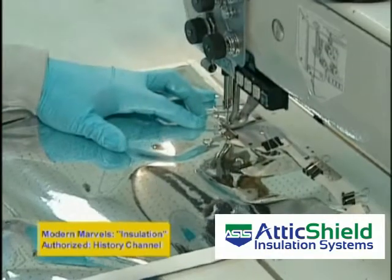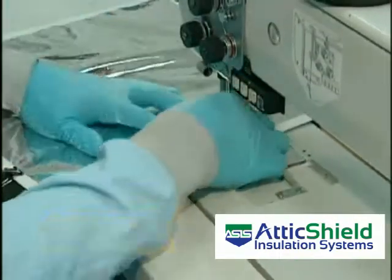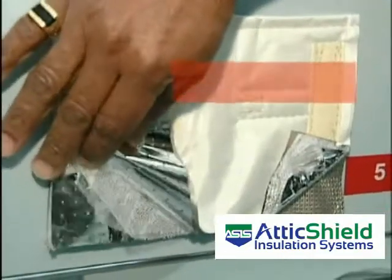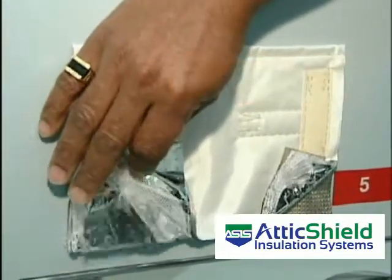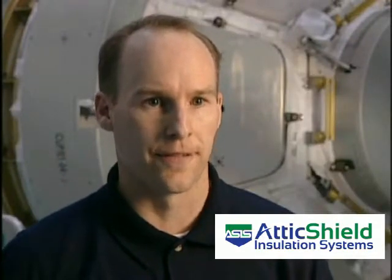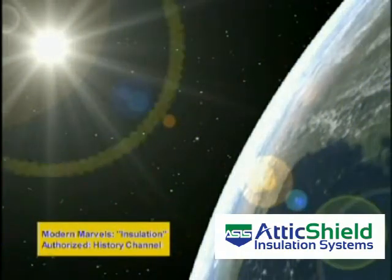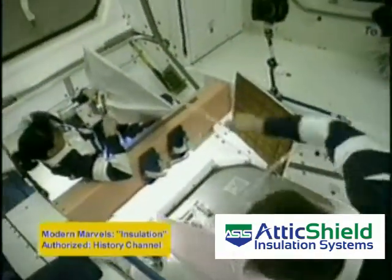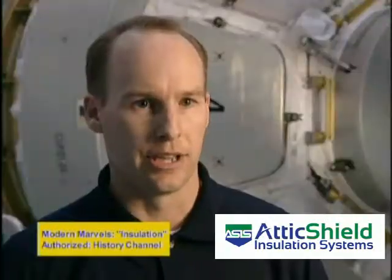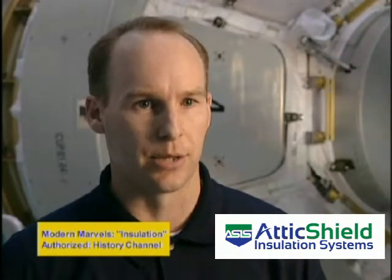The scientists had to come up with an insulation that would safeguard it. Their solution was a multi-layer insulation, or MLI. MLI serves two purposes: the first is to reject or reflect a lot of the sun's energy, and the second is to entrap heat that's generated internally. By doing this, we can moderate the extremes that we see on orbit.